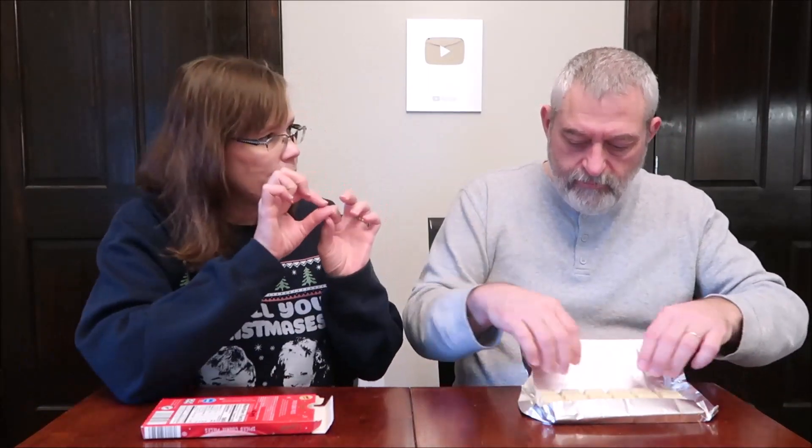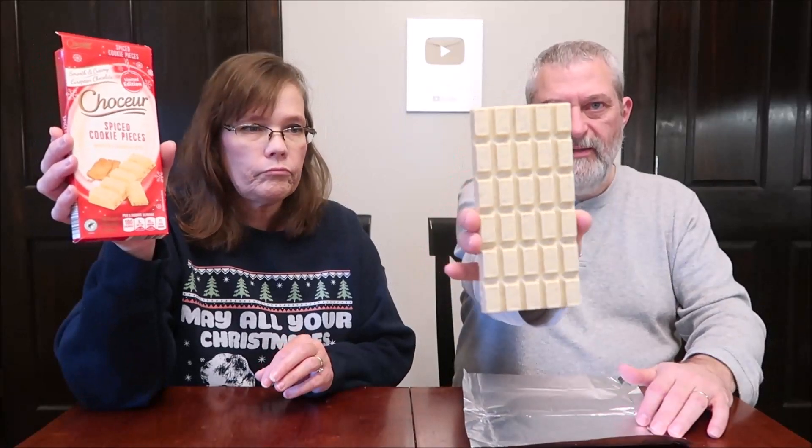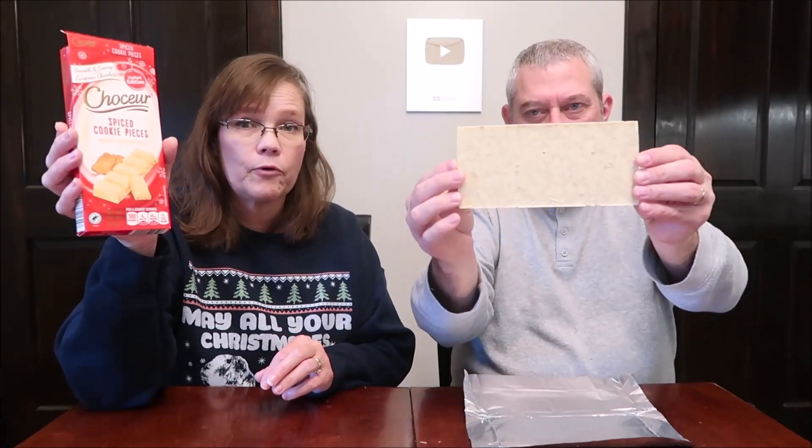Chakur is an Aldi brand, and Leah paid $2.49 each for these at her Aldi in California. It's one big, hefty bar. Some of these Chakur bars you get in individual sticks with little bitty squares inside, and sometimes you get them as one big bar. It's interesting that it made it all the way here from California in one piece.